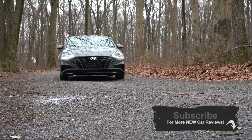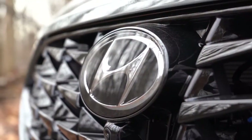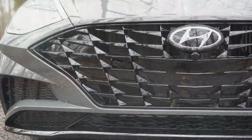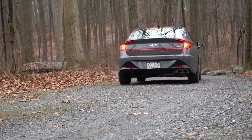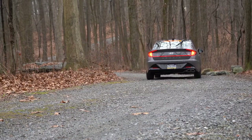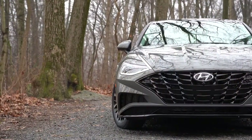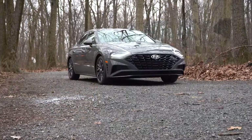You have America's best warranty with all Hyundais — five years, 60,000-mile bumper-to-bumper, and a 10-year, 100,000-mile powertrain warranty. On top of that, Hyundai now gives you three years of complimentary maintenance, so you don't have to pay for oil changes or tire rotations for the first three years. That's definitely a big perk to help you save a little money.